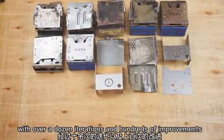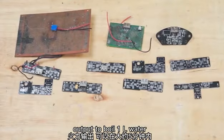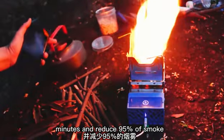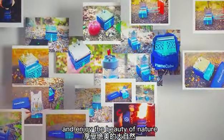With over a dozen iterations and hundreds of improvements, FlameCube will give you amazingly powerful output to boil one liter of water within about five minutes and reduce 95% of smoke. Now it's time to take your FlameCube outside and enjoy the beauty of nature.